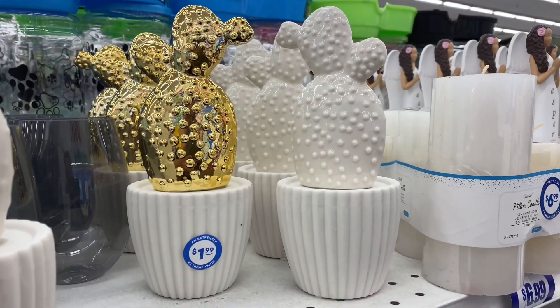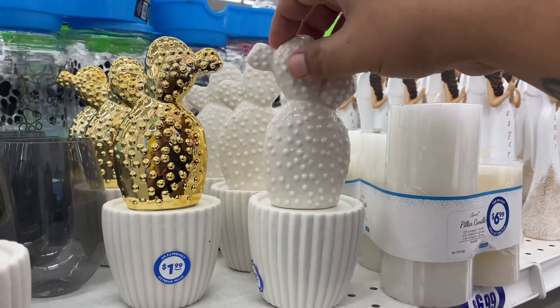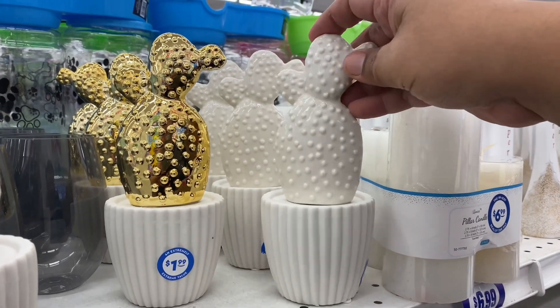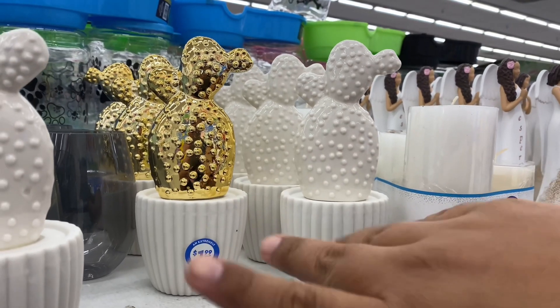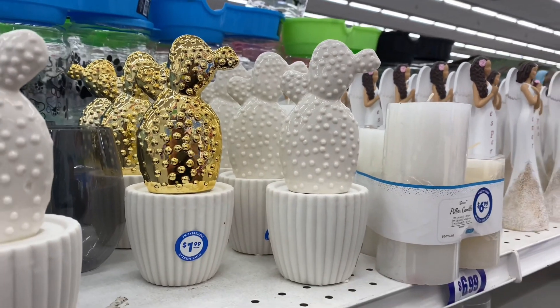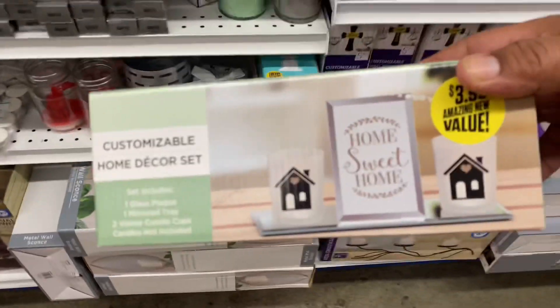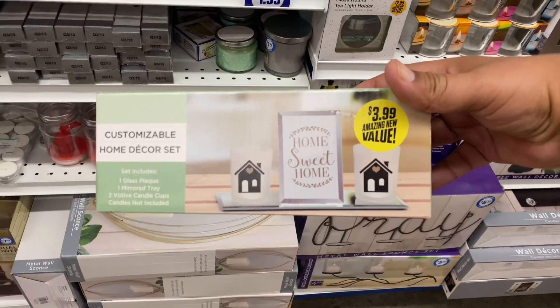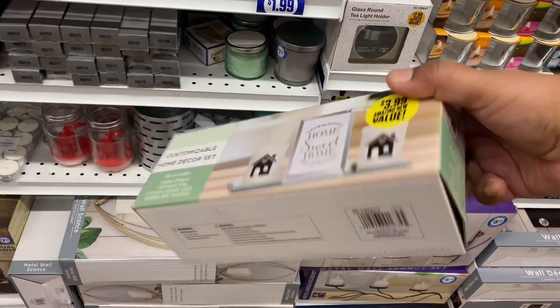Oh these are so adorable — they have these little decor pieces for $1.99, little accent pieces. They have just like those little cactus. I actually like the gold one better; it's a nice balance between the white and the gold, and again for only $1.99. And there's a Home Sweet Home customizable home decor set that is really cute for $3.99.